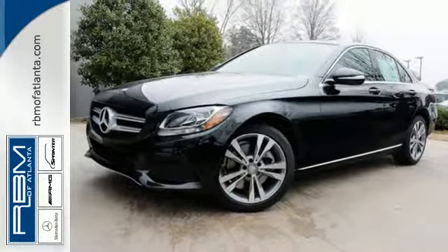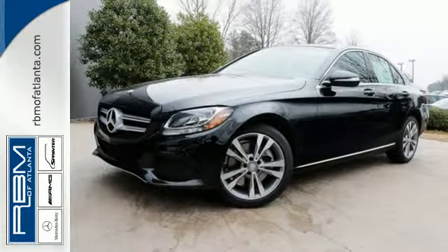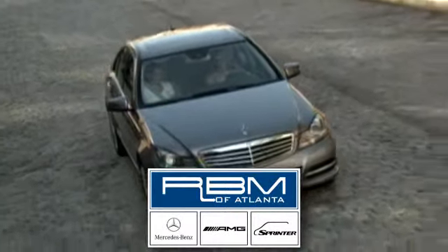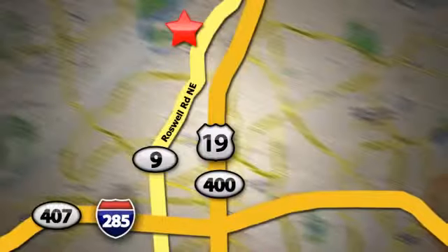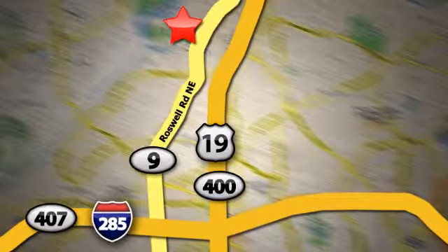Come take it for a test drive soon. At RBM of Atlanta in Sandy Springs, we have the best selection of new and top-quality pre-owned vehicles to choose from. We are conveniently located at 7640 Roswell Road in Atlanta.